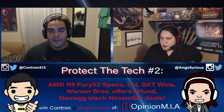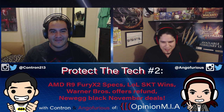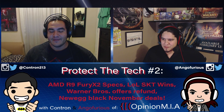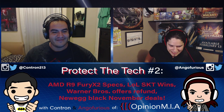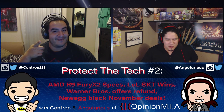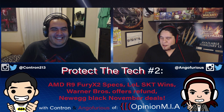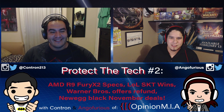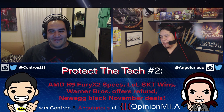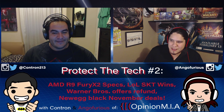We are Angle Furious, aka Angle, and our host Contron, aka Con. He didn't introduce us, but there's no need — everybody knows this by now. It's only the second show. Alright, so the first thing on the list is the new R9 Fury X2.